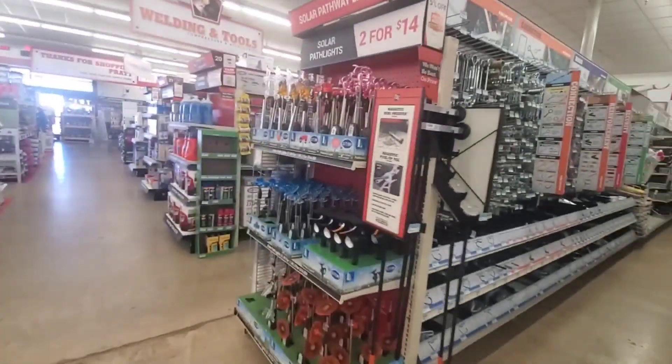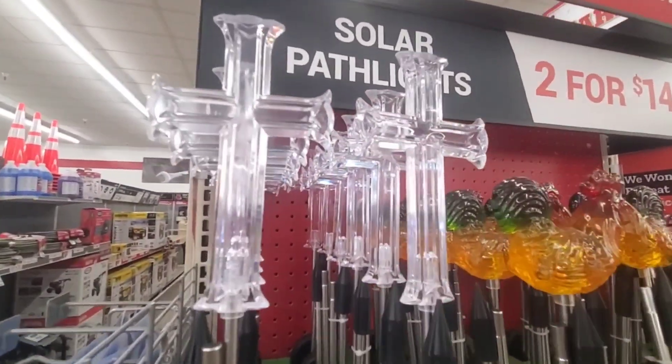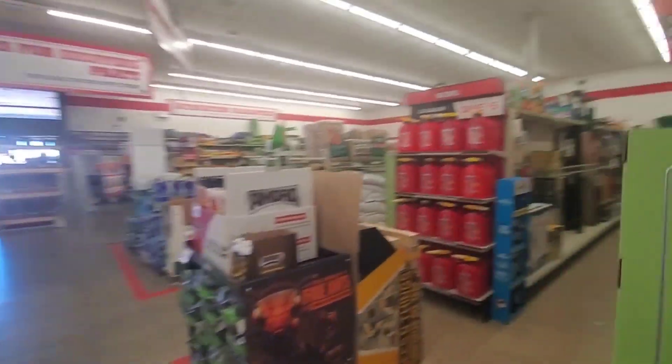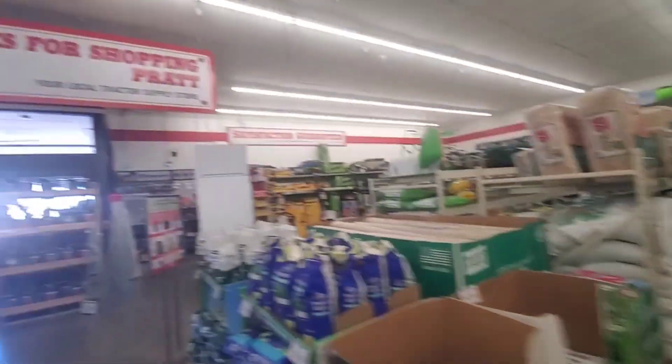Cool store. They got solar cross lights — we have them on the corner of our yard at home. We haven't got much snow this year though. I don't think I see anything I need or want, really — except for that big DeWalt air compressor. That would have been nice.